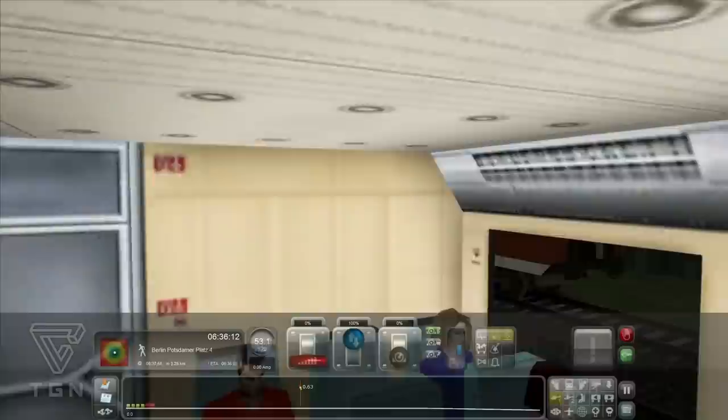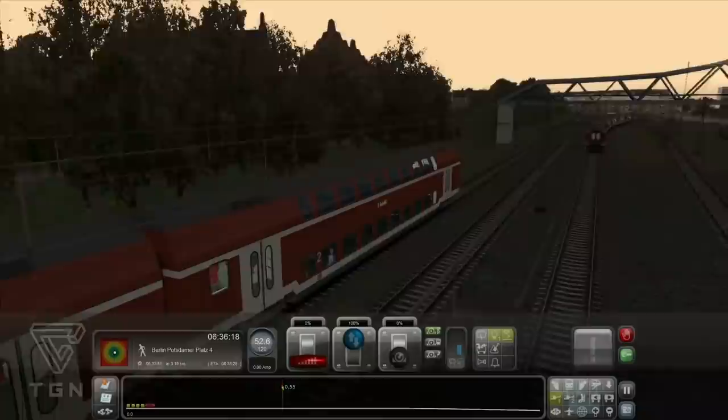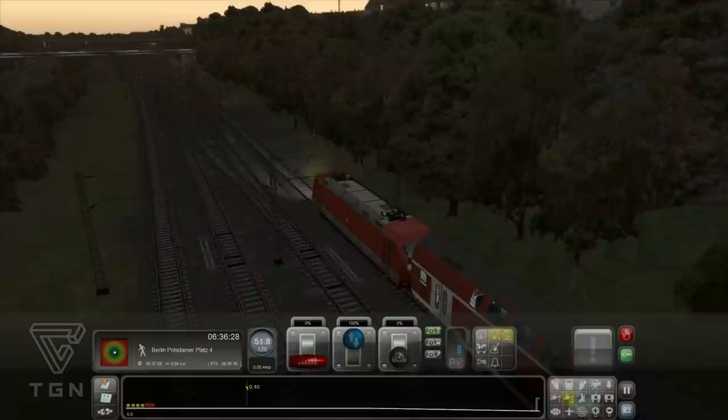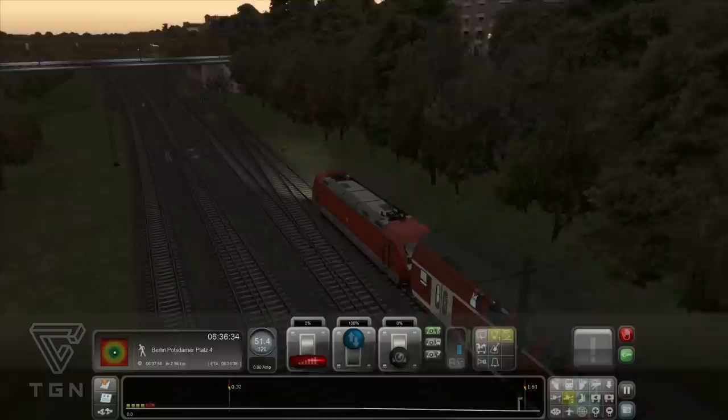Huch! Was war das denn? – Der Gegenzug. Das habe ich gemerkt. Fahren hier auch diese typischen Berliner S-Bahnen? Die sind ja nicht mitgeliefert. Hätte ich jetzt gedacht, dass die hier auch fahren würden. Ich würde gerne nochmal auf 100 hochgehen – ich traue aber irgendwie diesen Geschwindigkeitsbegrenzungen nicht.